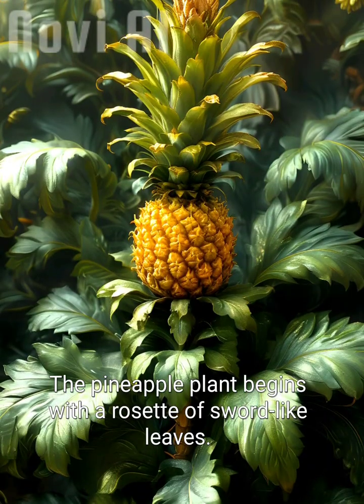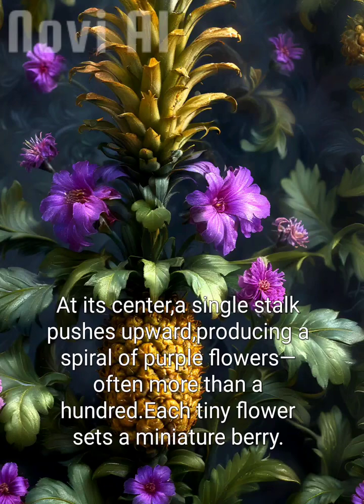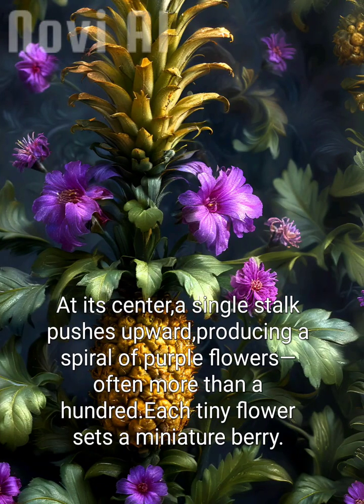The pineapple plant begins with a rosette of sword-like leaves. At its center, a single stalk pushes upward, producing a spiral of purple flowers — often more than a hundred. Each tiny flower sets a miniature berry.